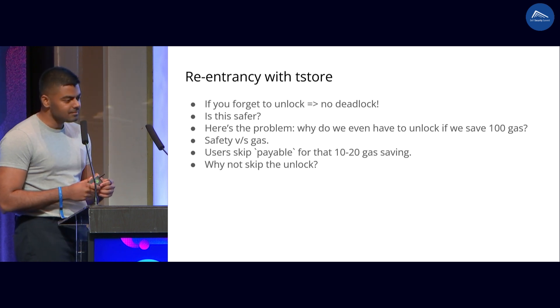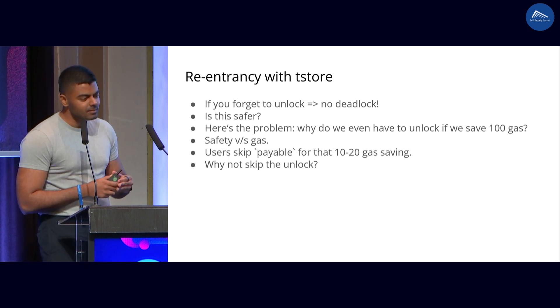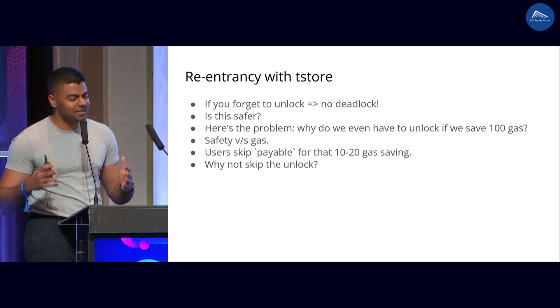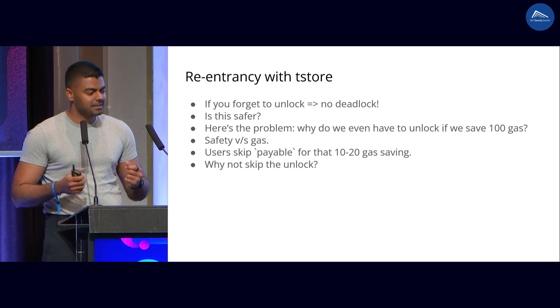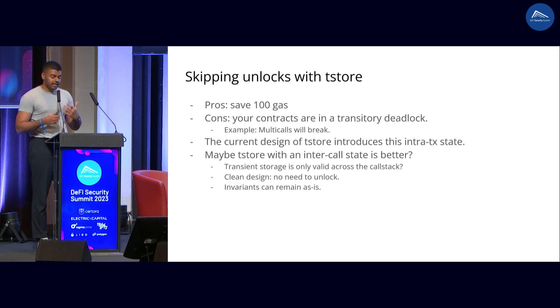This brings us to the question: if you don't even have to lock, why do we have to waste 100 gas to actually do the unlock? This brings us to the question about safety versus gas. There are a lot of users who skip payable in functions to save 10 to 20 gas. These users may be tempted to skip the unlock. So what does this cause? You can save 100 gas by skipping the unlock. However, this actually creates what could be called a transitory deadlock, where if you try to use the same contract again in the same transaction, you actually have a deadlock — you get a revert. And this transient storage basically introduced this intra-transaction state that probably breaks some mental models for both developers and everyone.